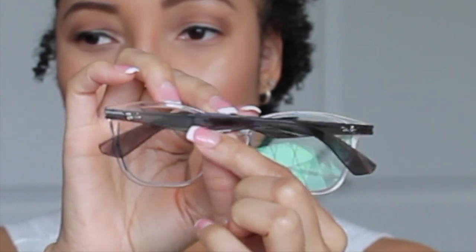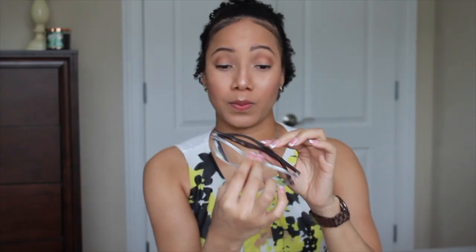The next two pairs are both Ray-Bans. There's a lot going on, so they need to use the Ray-Ban cloth. They pack their glasses in plastic. This one has a clear frame and the arms are like a clear gray. That's pretty, that's nice. And I believe they had these in different colors as well, but she was wanting clear frames. Let's see what these look like.